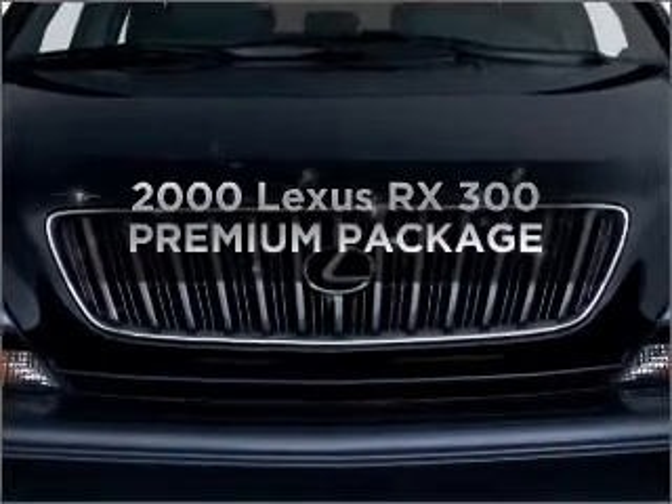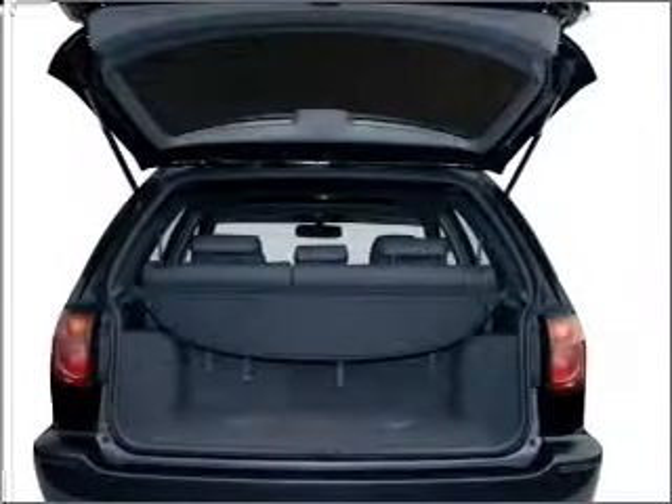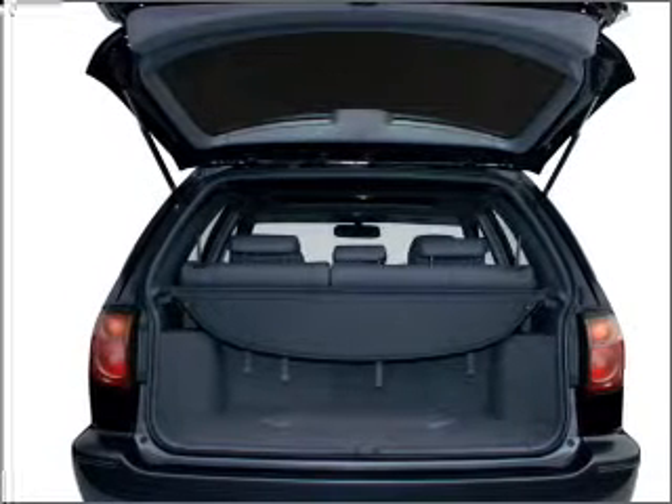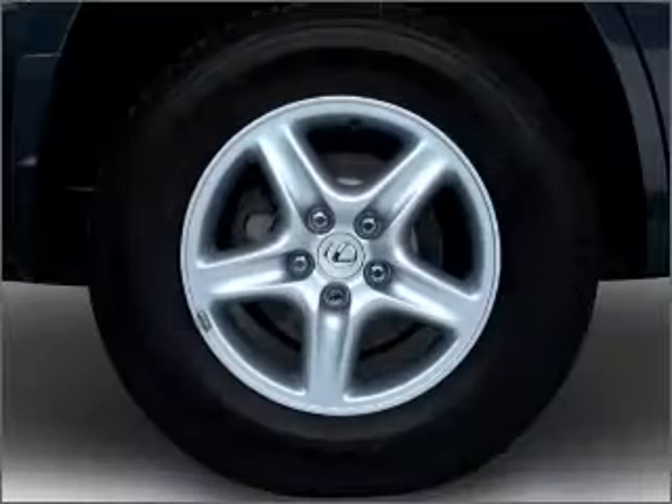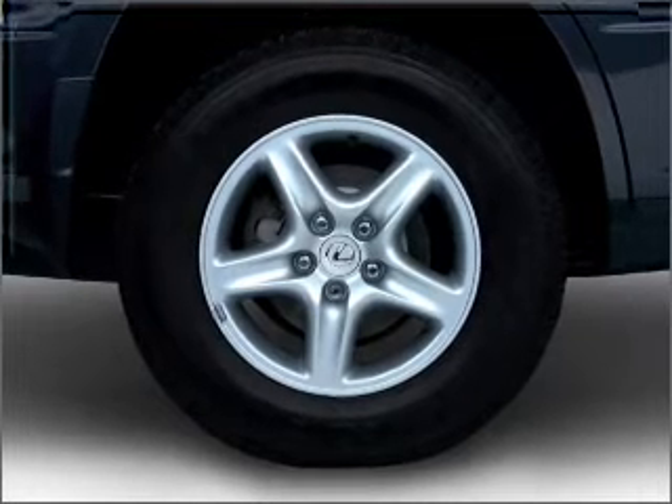Everything you need under one roof with this great vehicle. With a reliable six-cylinder engine connected to a smooth shifting automatic transmission. Stand out from the crowd with premium wheels. You will appreciate the safety feature of anti-lock brakes.